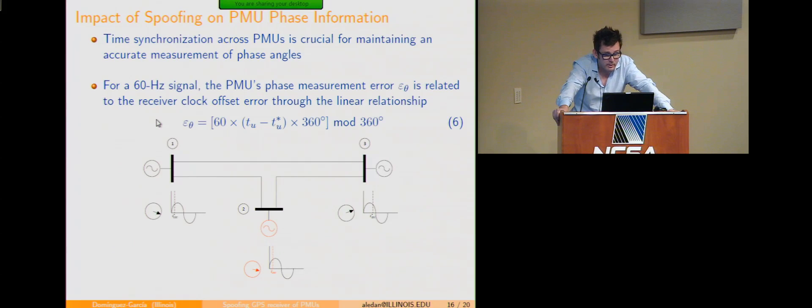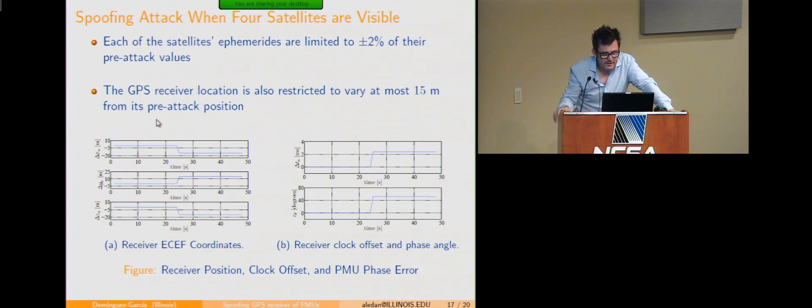The math for the full attack formulation is in the transactions paper referenced on the first slide. The time synchronization error translates into phase information error in the PMU through equation six: you take the pre- and post-attack time synchronization error, multiply by 60, and that gives you how much error is induced in the phase information provided by the PMU. Let me now show some simulation results where we implemented this type of attack.